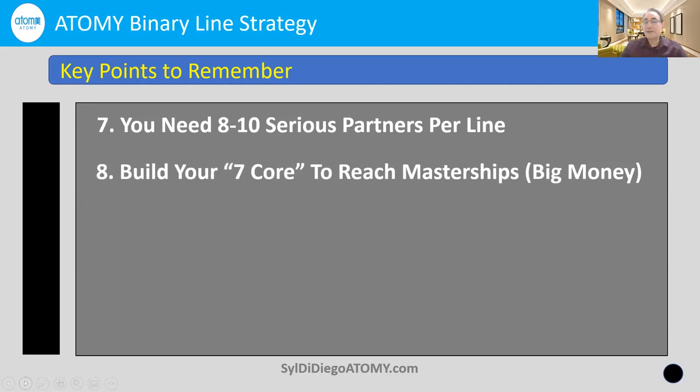Remember to build your seven core leaders to reach your masterships and the big money quickly. Seven core is something to remember — it does take time, so be patient. As you work hard, you'll identify your first partner, second, third, and they'll help bring other partners in. Focus on this as your big goal: find those seven core partners so we can leverage Atomy's compensation system that rewards teamwork and synergy.